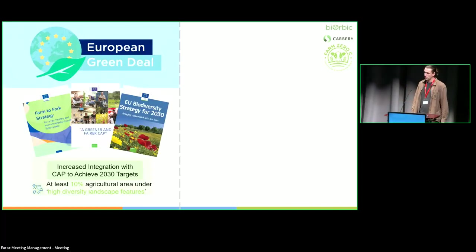The European Green Deal — a lot of people talked about this week — one of their key targets is at least 10% of agricultural area under high diversity landscape features. For a company like Carberry, they would want the farms in their supply chain to average around 10%. We're trying to create a tool that will image each farm in the supply chain and visualize where those 1,200 suppliers stand in terms of biodiversity percentage per farm, and whether the average across the supply chain meets 10%.